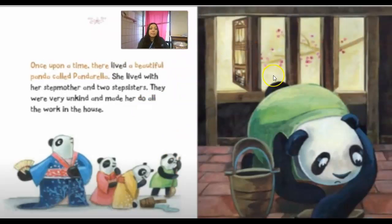Once upon a time there lived a beautiful panda called Panderella. She lived with her stepmother and two stepsisters. They were very unkind and made her do all the work in the house.